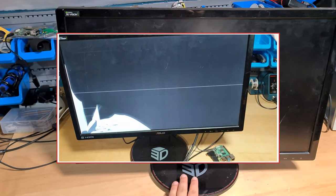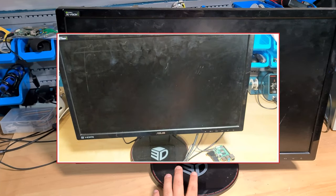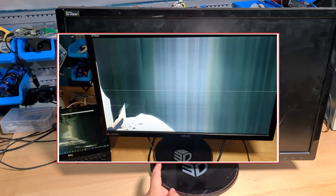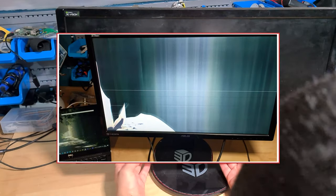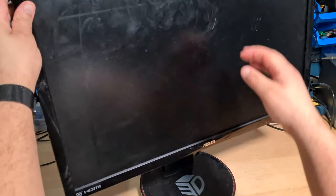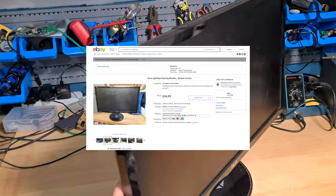You may have seen this in an old video of mine. I bought it last year at the car boot — I think I paid 10 or 15 pounds for it. It's a 144Hz monitor, 1080p — one of these fancy ASUS monitors. Basically when you turn it on, it doesn't work.